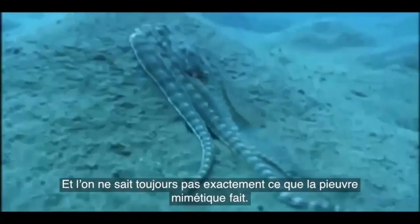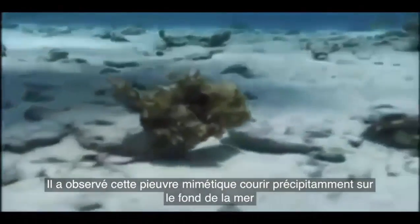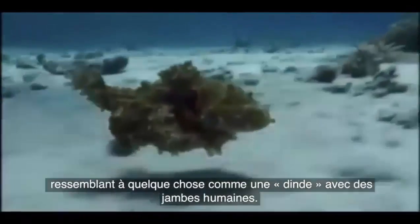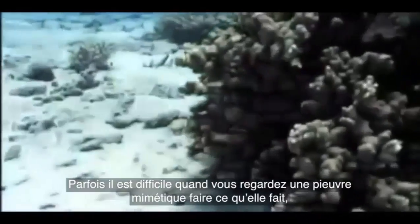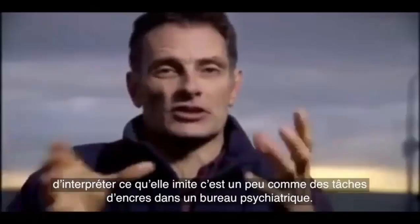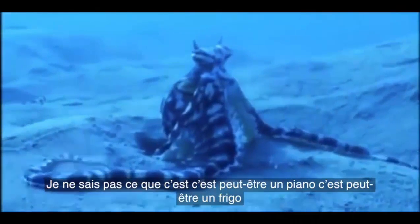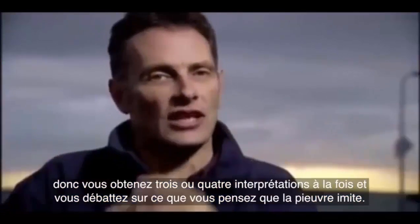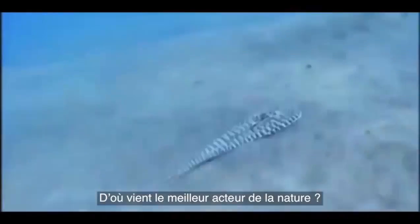So far, 15 separate species are known to be in the mimic octopus's act, and Norman is not always sure exactly what the mimic is doing. He observed it scuttling along the sea bottom looking something like a furry turkey with human legs. Sometimes it's hard when you watch a mimic octopus to interpret what's going on — it's a bit like looking at ink spots in a psychiatrist's office. Get three or four divers together and you'll argue all night trying to work out what it was mimicking. Where did nature's greatest actor come from?